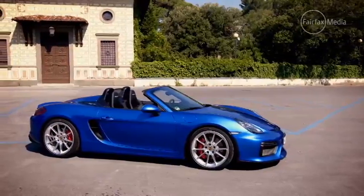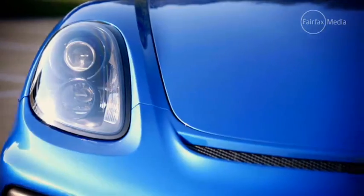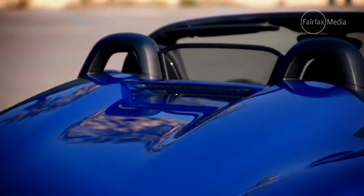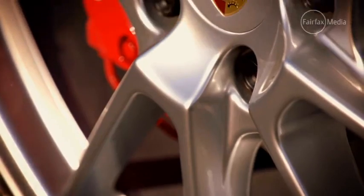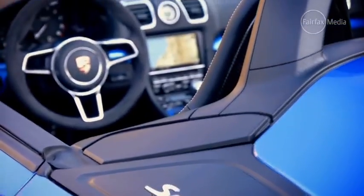This second generation Boxster Spider follows the same formula as the first model that came out in 2009. The usual folding soft top is replaced by a manually operated fabric roof. The engine has more power and is mated exclusively to a manual transmission, making this the most driver-focused Boxster.